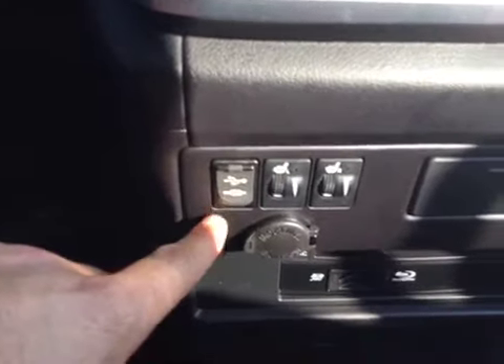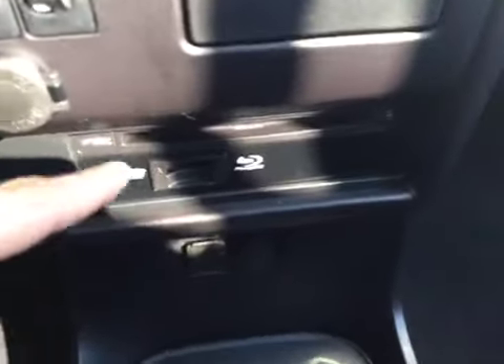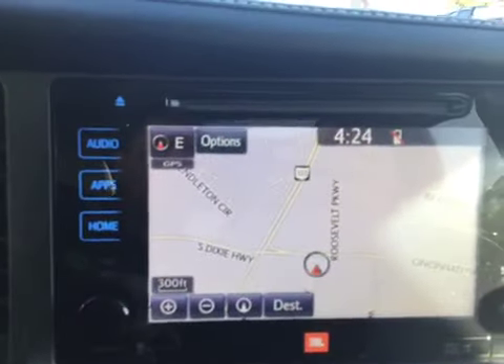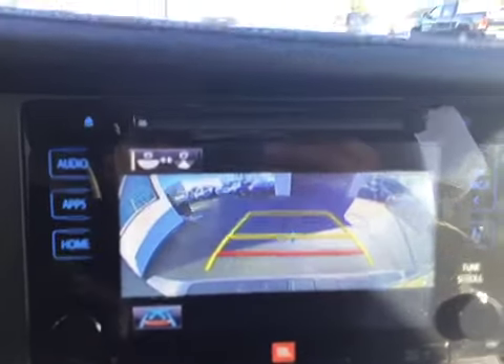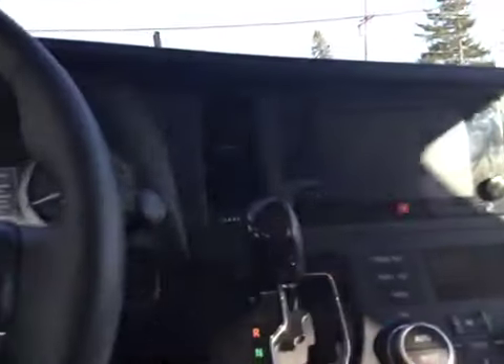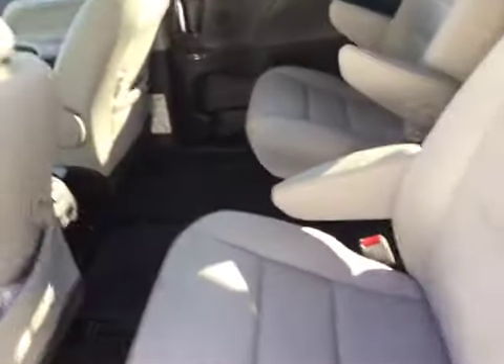You've got heated seat options, auxiliary and USB connections, plus a 12-volt power adapter. There's a DVD and Blu-ray player — it has a screen in the back which I'll show you in a moment — along with a remote control for that. You've got navigation and a backup camera, a HomeLink system to program your garage doors, and a sunroof in both the front and back seat. I'll go ahead and push this button to show you the power sliding doors and push-button start — every single option you could ever want is here.